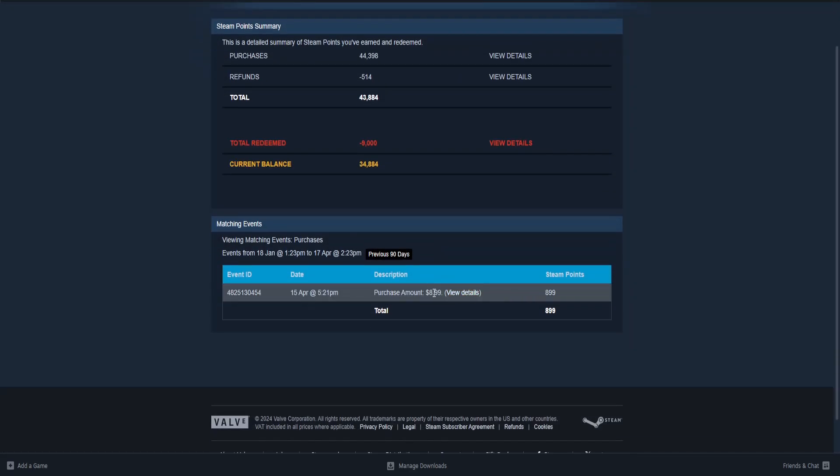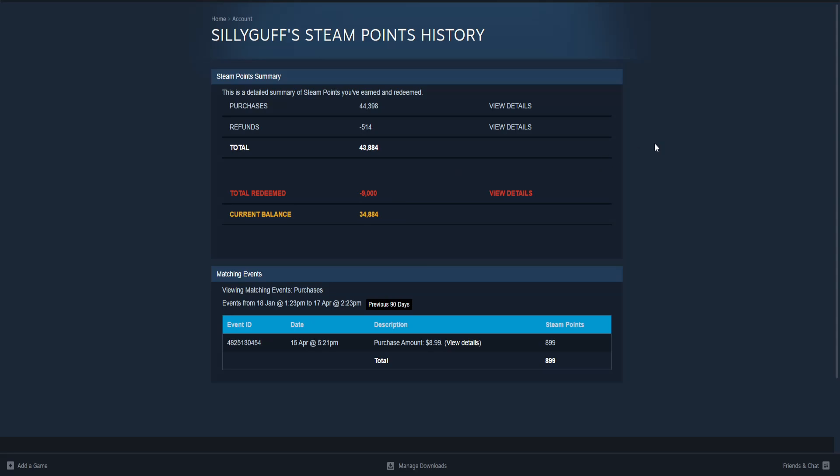For every cent that you spend you get one Steam Point. For example, here I've spent 899 and I've earned 899 Steam Points. So for any purchases that you make on Steam — for example if you purchase a game or DLC —